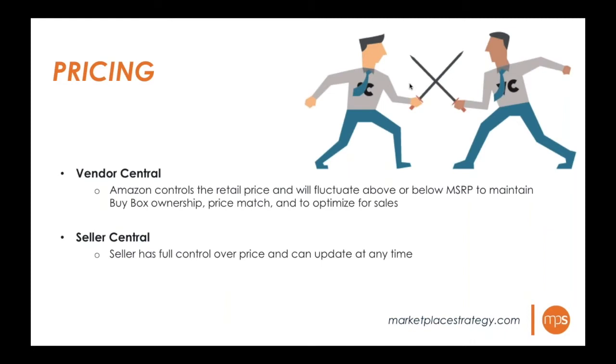On the Seller Central side, a key benefit is that the seller has full control over the price and can update it at any time — with a 15-minute notice, your new price can be live on Amazon very quickly. This is a big benefit for brands dealing with channel conflict when other retailers ask why Amazon is pricing a product 30% less than their actual cost. It also provides a lever to enforce your MAP and signal to other retailers that you value their relationship.